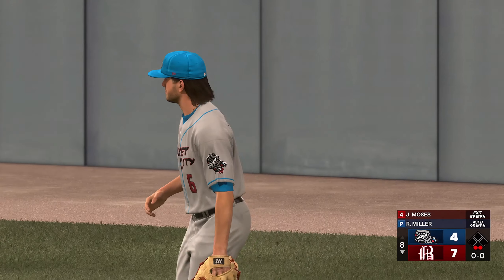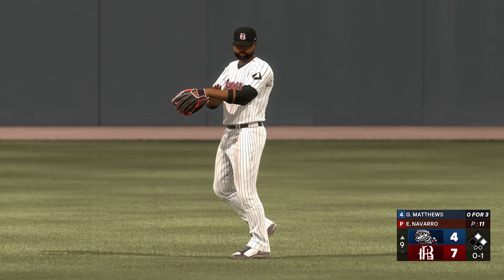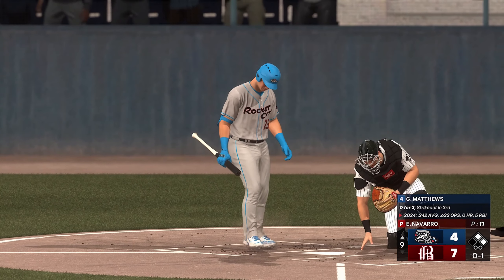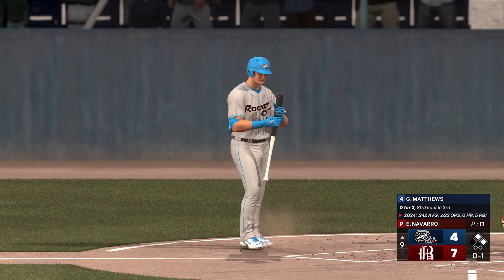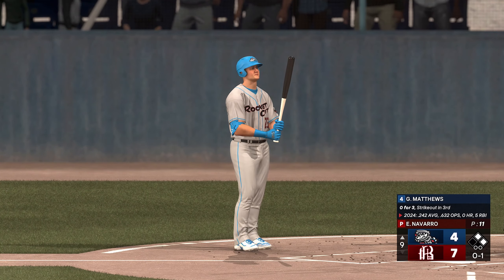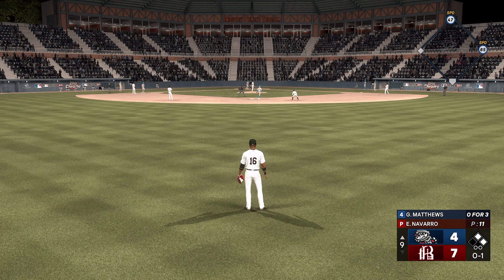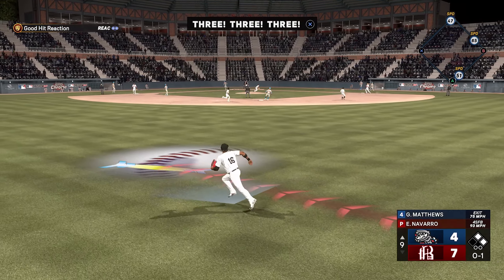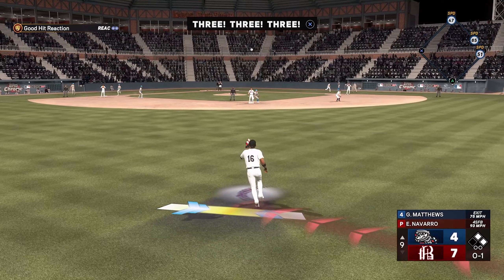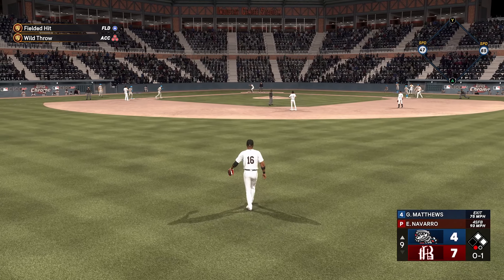Now batting, the first baseman, DJ Gladney. Here's the first baseman, number 23, Gabe Matthews. And a high fly out to center — Moses gets under it, runner tags up for third. The throw is low and gets high.